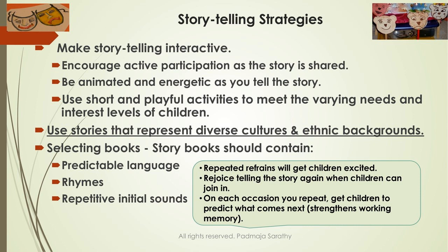When telling the story, make it interactive. Encourage active participation. Be animated, be energetic, and follow up with playful activities that are short to match the diverse needs and interest levels in your classroom. When you find children are losing interest, that's the time to move on to the next activity.